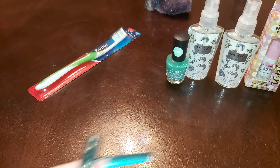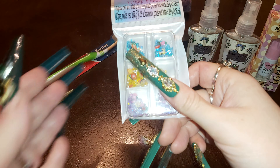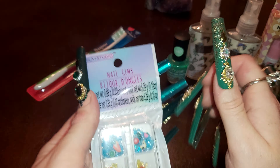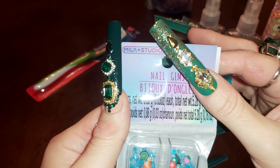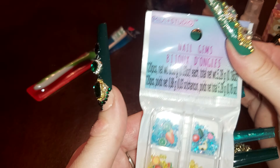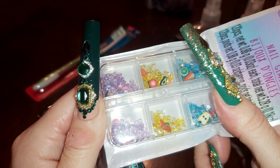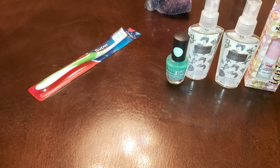Over there I found some new stuff I haven't seen there before — really pretty sparkly bling nail gemstones. The brand is Mila Plus Studio. There are 120 pieces. I got these little fruit-shaped ones — cute! And the bling — they're beautiful nail gems.